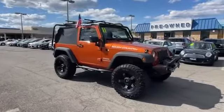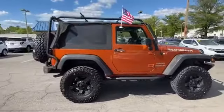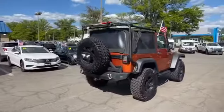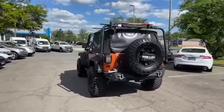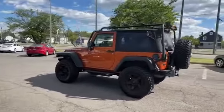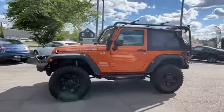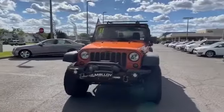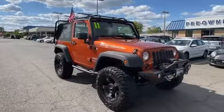2011 Jeep Wrangler. This SUV offers space as well as power and performance. It's designed to adapt to meet your daily demands with its four-wheel drive, convertible soft top, pass-through rear seat, roll bars, power outlet, front bucket seats, steering wheel audio controls, engine immobilizer, auxiliary input, stability control, passenger side airbag sensor, adjustable steering wheel, traction control, and cruise control.